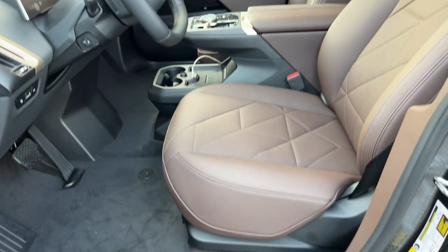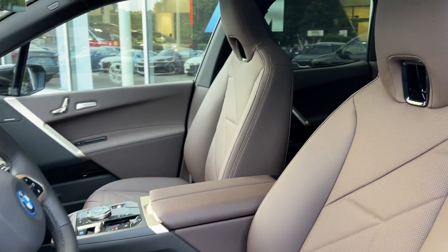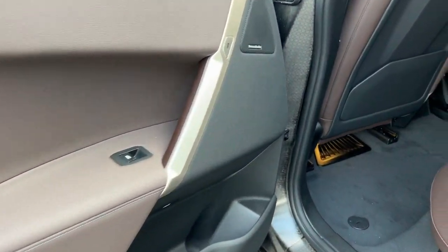Power passenger seat, heated mirrors, backup camera, power lift gate, electronic stability control.